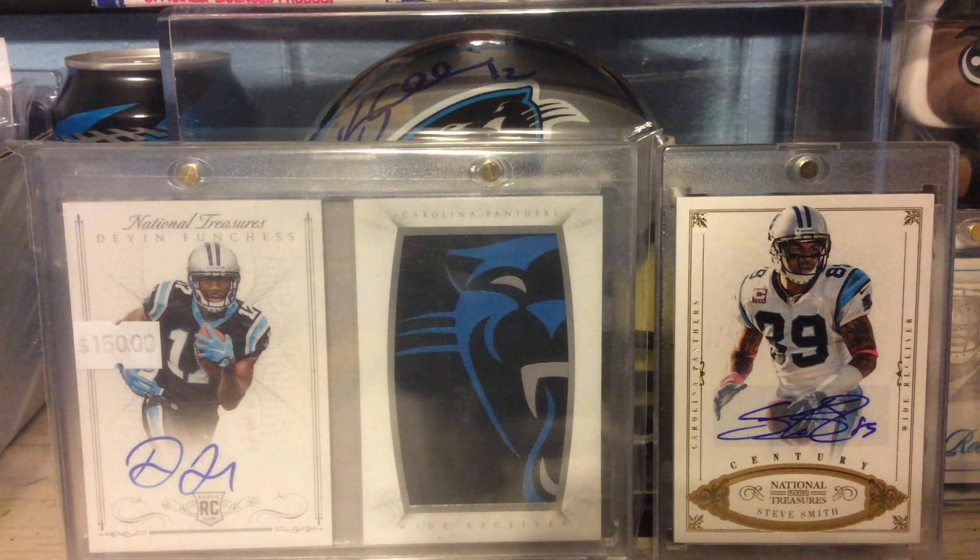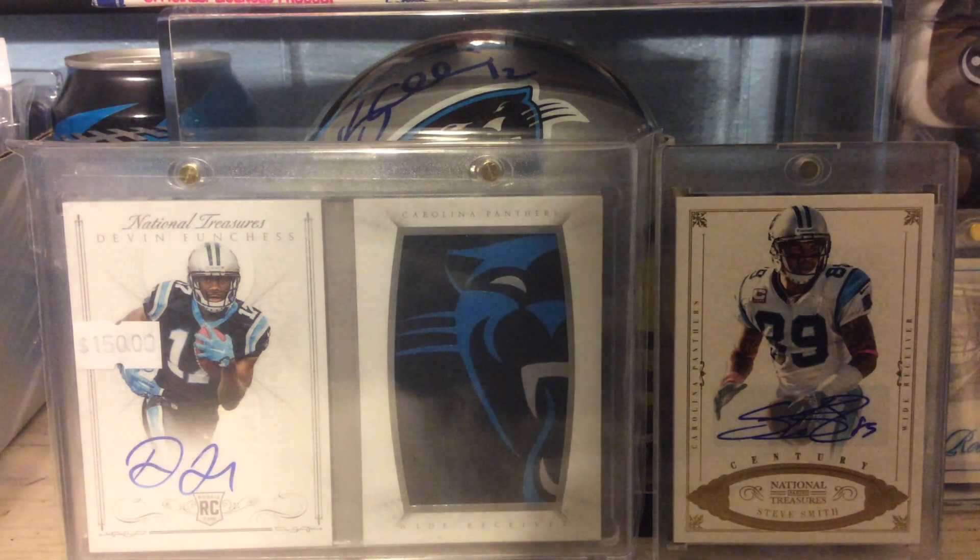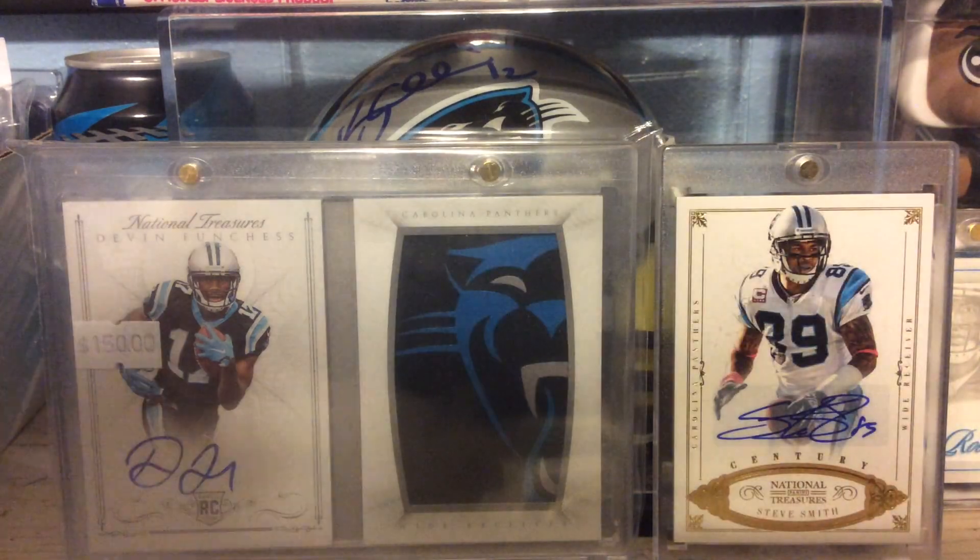What's up guys? It's PanthersCollector21 here again. This is going to be part 2 of my For Sale For Trade video.